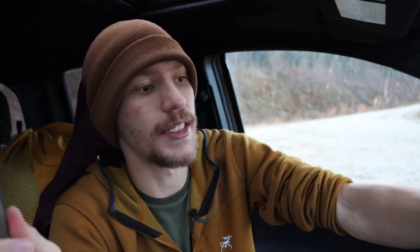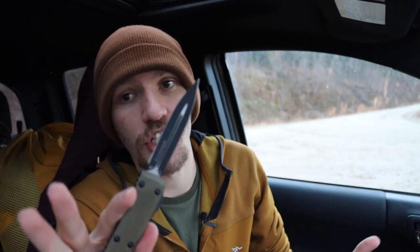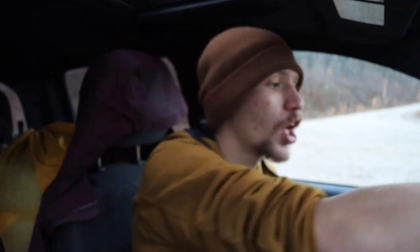These double-edge daggers are actually good at opening boxes and packages — you just have to be a little more mindful that you have a sharpened upper edge, so you don't want to tear into a package carelessly. But for a lot of general-purpose tasks, they're really not that much different than a single-edge plain-edged knife.